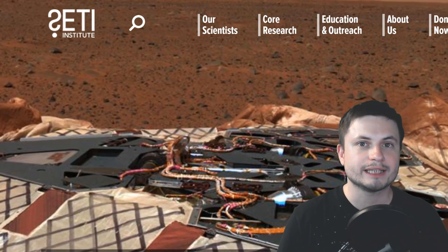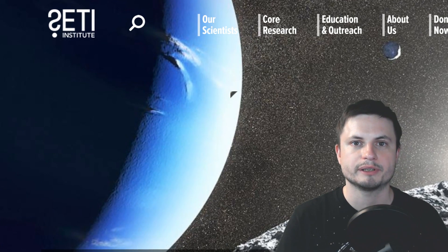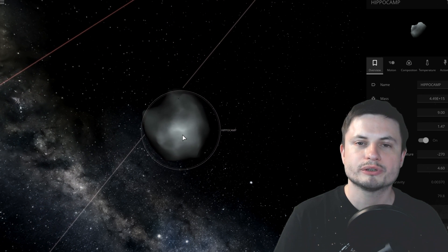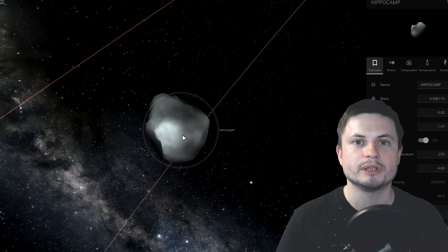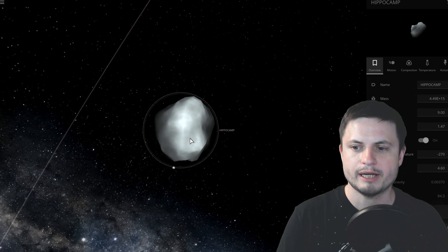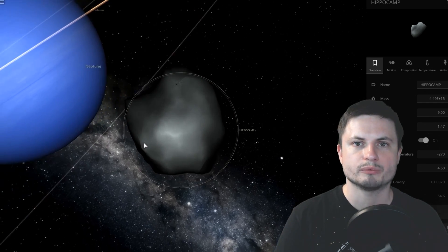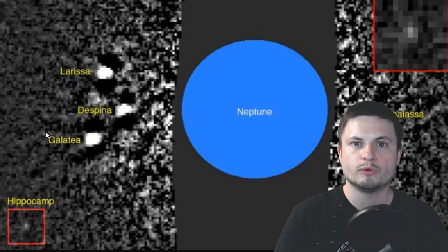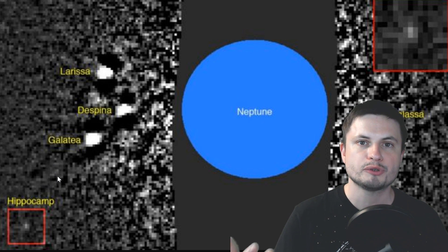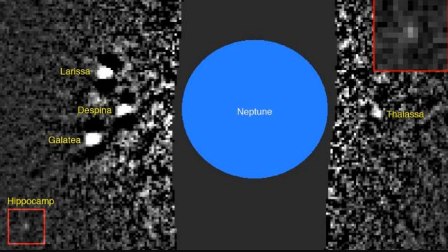He studied the Neptune system using the Hubble telescope and was able to find this particular moon. While looking for it, his team also unofficially discovered a new technique for finding very small objects. This moon is only about 32 kilometers in diameter — relatively similar in size to Ultima Thule that New Horizons recently passed by. They discovered it by taking eight separate observations of the Neptune region and combining them all into one single picture.